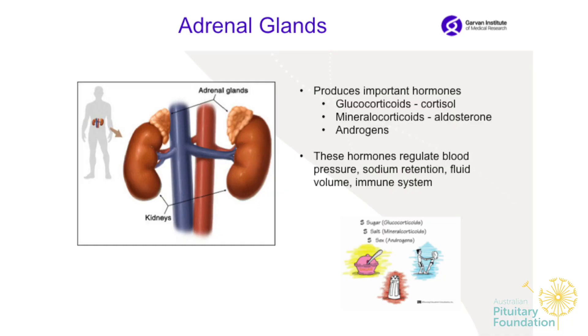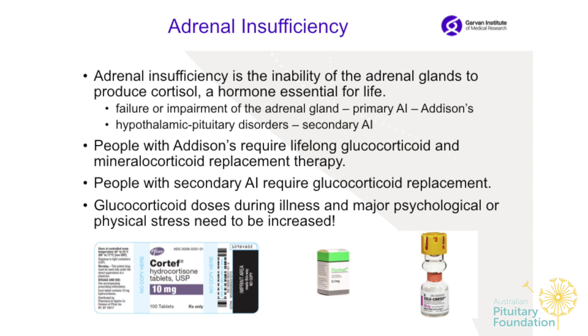Let's talk about adrenal glands first. Adrenal glands are sitting on the top of the kidney, producing very important hormones: glucocorticoids, mineralocorticoids, and androgens. These are the hormones that regulate blood pressure, sodium retention, fluid volume, and immune system. We also call them the sugar, salt, and sex hormones.